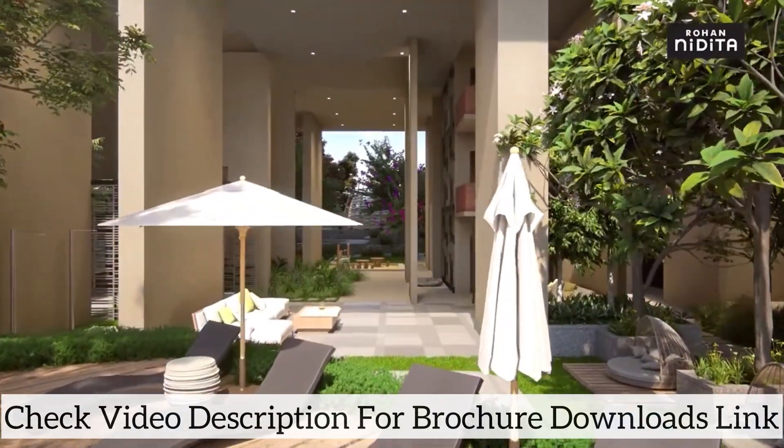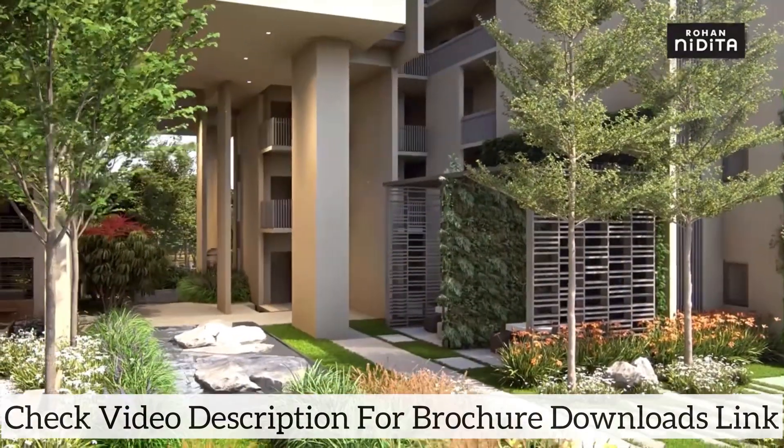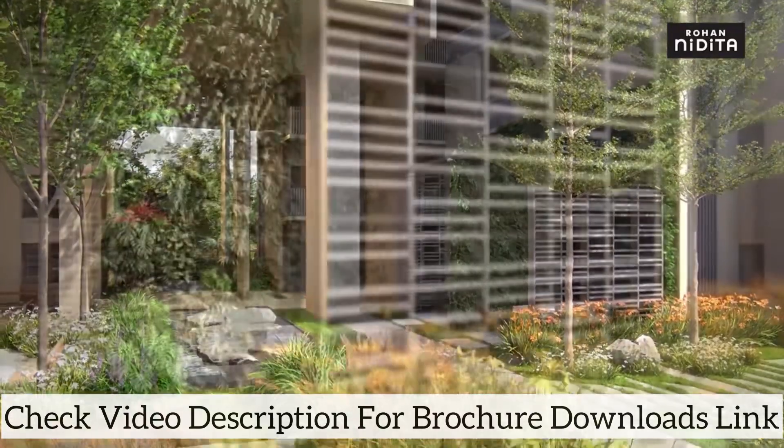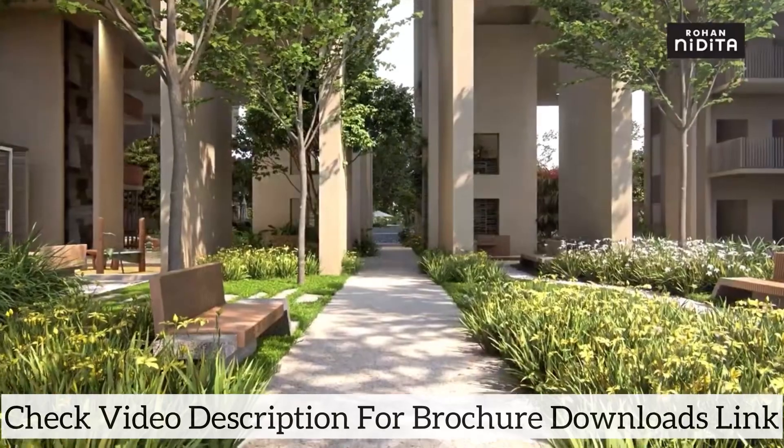The double-height semi-covered spaces under the towers are carved out, eliminating a few apartments to create interesting spaces. The quieter zones can be used as work-from-home spots.